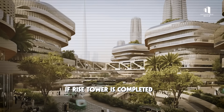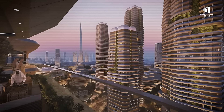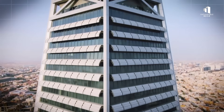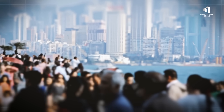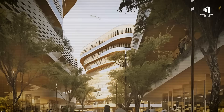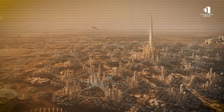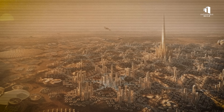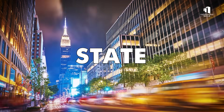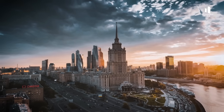If Rise Tower is completed, it will change the world's perception of what's possible in construction. It would set new benchmarks in architecture, engineering, and vertical living. It could transform Riyadh into a global business hub, attracting companies, residents, and millions of tourists. Technologies developed for the tower — from maglev lifts to new concrete mixes and wind damping systems — could influence skyscraper design worldwide. And beyond the technical, it would stand as a symbol: a modern counterpart to the Great Pyramids, the Eiffel Tower, or the Empire State Building — a statement that humans are still pushing limits, higher, faster, and bolder than ever before.